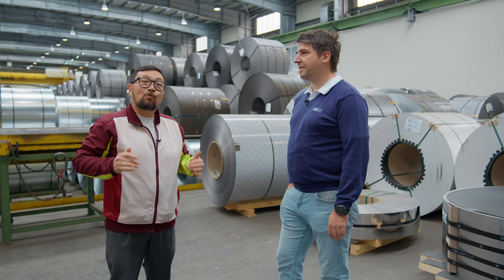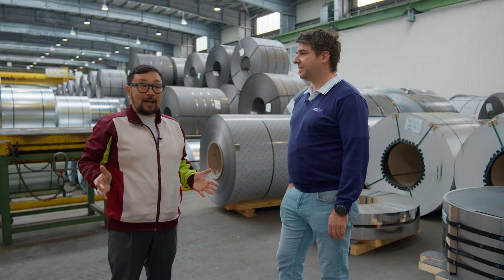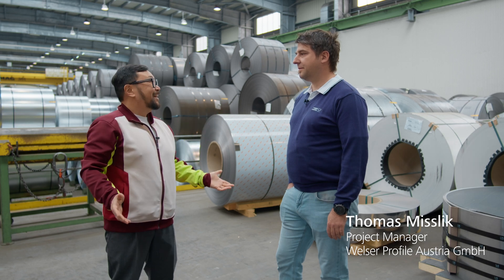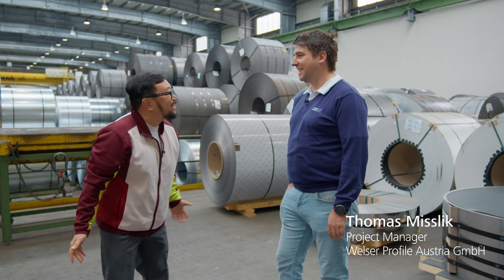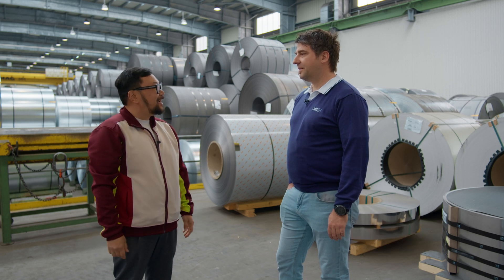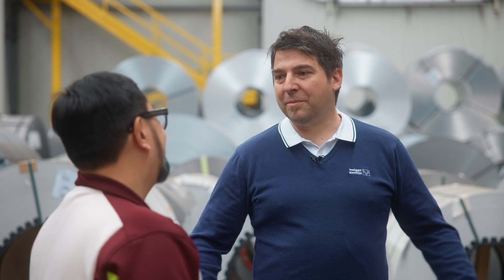To guide us through the work here at Welser Profiles, we brought in Tomas. Wow, that's all I can say when I look around. Thanks for having us, thanks for hosting us. Jay, welcome to our facility — welcome to Welser Profiles.